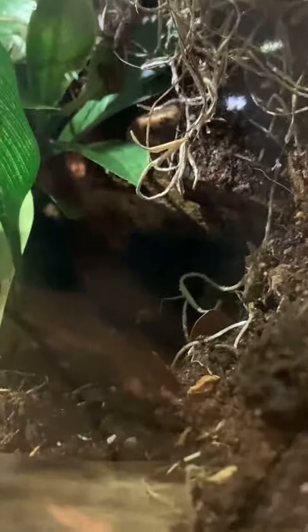Then we got some golden pothos — I got one there, one back there, and then one here.